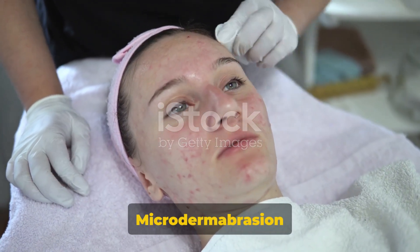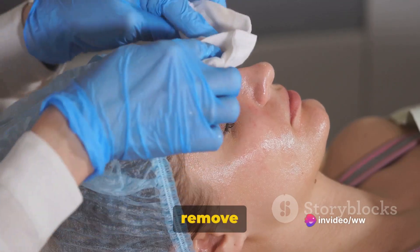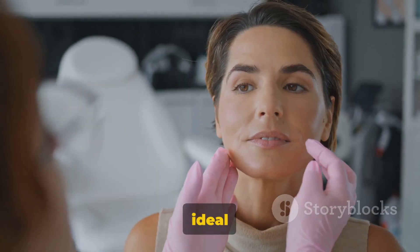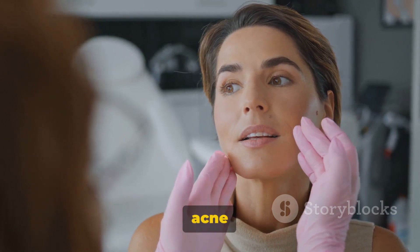Next up is the Microdermabrasion Facial. This treatment uses tiny exfoliating crystals to remove the top layer of dead skin cells, promoting the growth of new, healthier cells and enhancing your skin's appearance. It's ideal for those looking to reduce the appearance of fine lines, wrinkles, or acne scars.